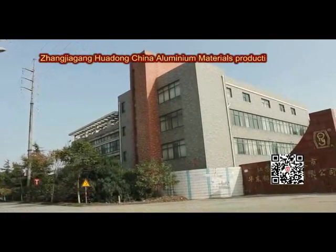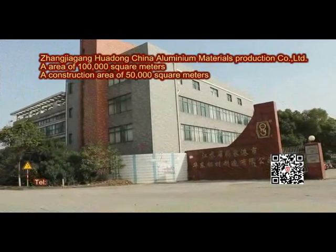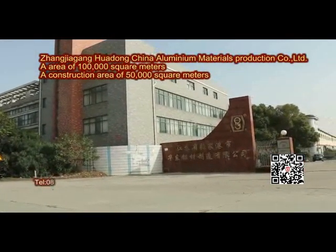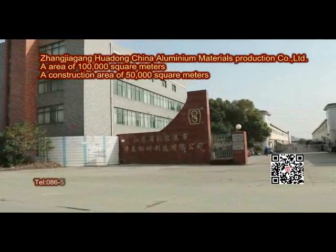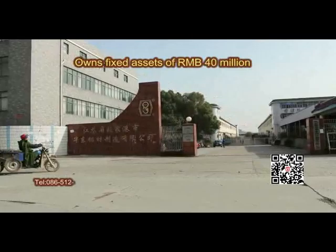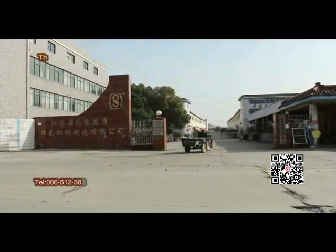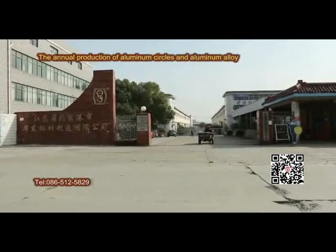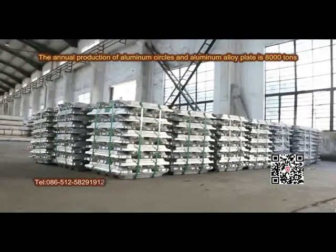Zhang Jiagang Huadong China Aluminium Materials Production Co. Ltd. An area of 100,000 square meters with a construction area of 15,000 square meters, owns fixed assets of RMB 40 million, more than 100 sets of production equipment. The annual production of aluminum circles and aluminum alloy plate is 8,000 tons.